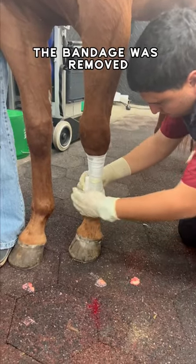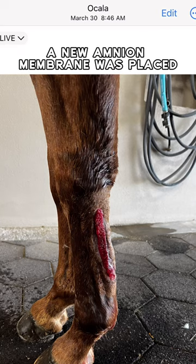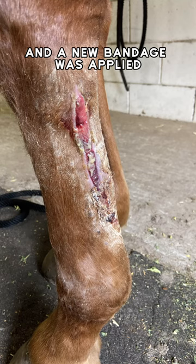Every seven days, the bandage was removed, the wound was cleaned, foveal treatment was performed, a new amnion membrane was placed, and a new bandage was applied.